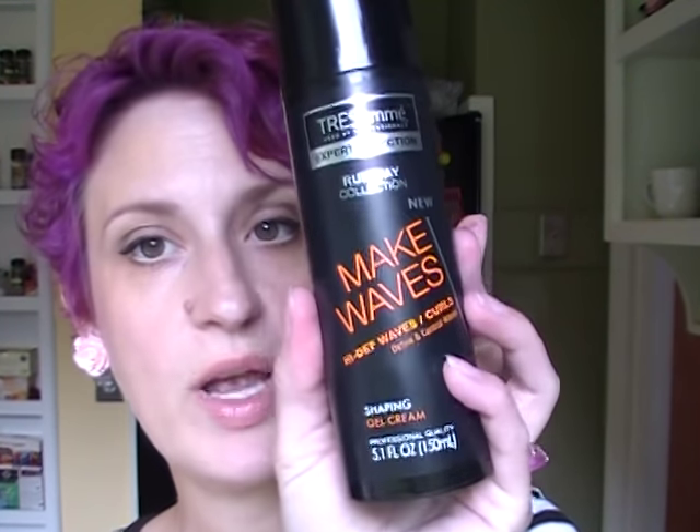I've been using a cocktail for my hair: I get out of the shower, put in a little leave-in conditioner, and then I've been using the TRESemmé Make Waves High Def Waves and Curls Shaping Gel Cream — just the tiniest amount. I scrunch that into my hair and either let it air dry or diffuse it. Then I take the smallest amount of jojoba oil, scrunch that into my ends, and it seals in moisture, protects the hair, and gives it a little shine.